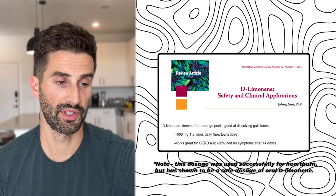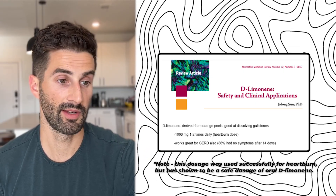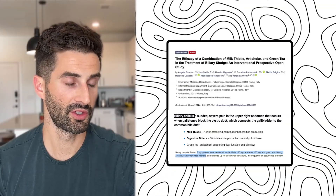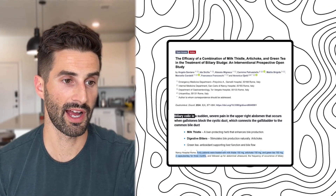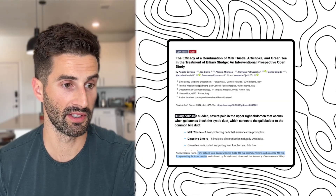In terms of dosage, 1,000 milligrams one to two times daily for two to four weeks seems like a reasonable starting point. There's also a 2024 article looking at a combination of milk thistle, artichoke, and green tea for biliary sludge.